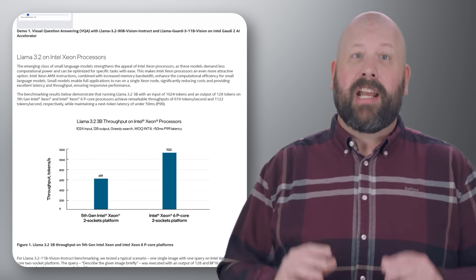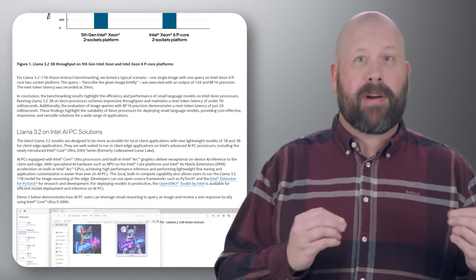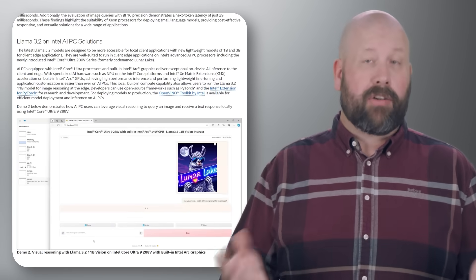This collaboration enables more efficient use of resources and opens the door to innovations in areas like chatbots and language processing. Developers can now access these optimizations to streamline their AI workflows across industries.